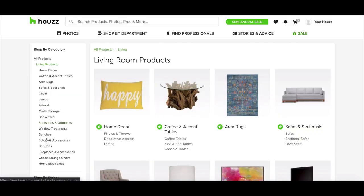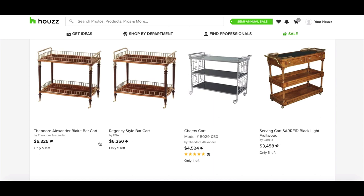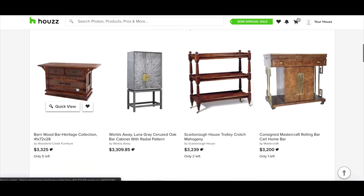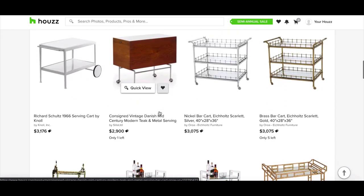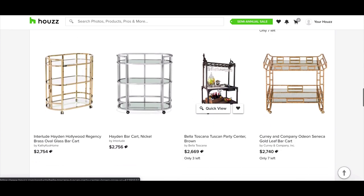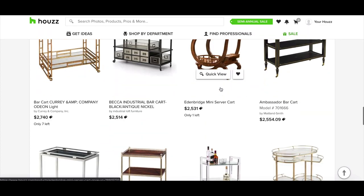The last thing we can look at is bar carts, which are kind of a thing that goes along with any home bar store. Home bars are really cool and very profitable, and all the appliances and accessories that go along with them make for great high-ticket dropshipping stores.